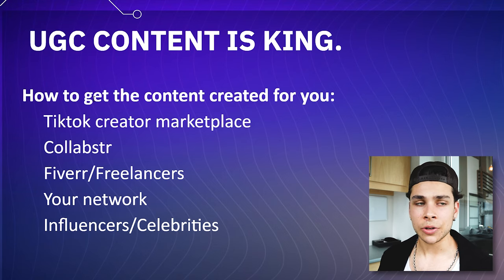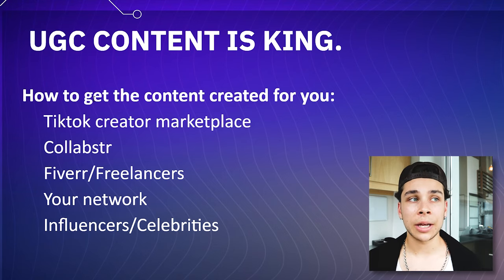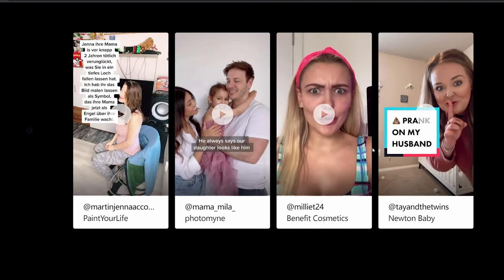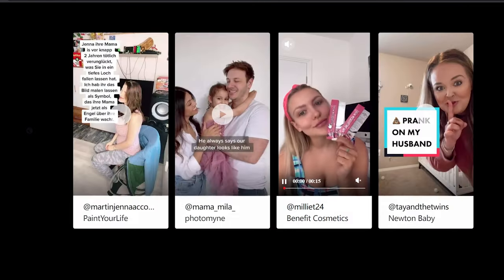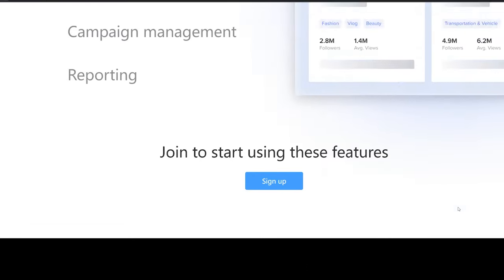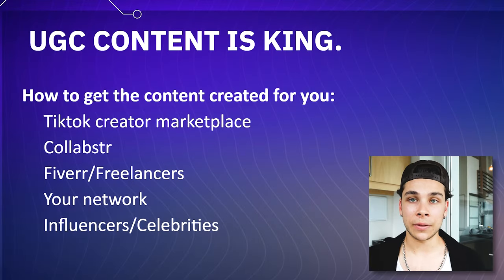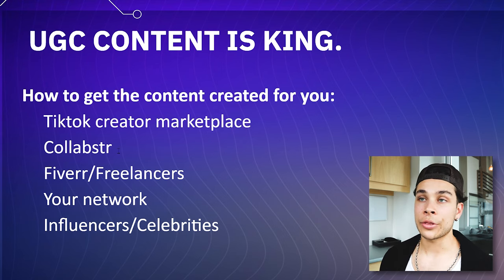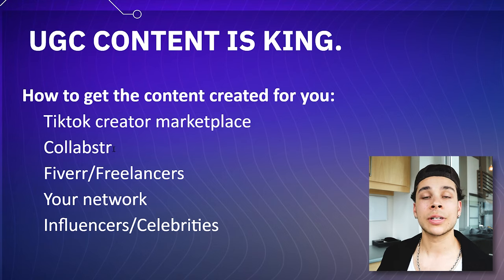So let's talk about how do you actually go about getting this content created for you. Firstly, if you don't want to do it yourself, that's completely fine — there are tons of ways around this. TikTok creator marketplace is a great place where you can go and see other creators on TikTok who are listing their services, and you can simply purchase directly from them. It's almost like an Uber or an Airbnb, except in this case you have people like us looking to get content for a TikTok and creators looking to create content for your brand. The exact same thing is true for Collabstr — it's a third party website that I personally use myself and have found very helpful for finding solid creators to do this work for you.